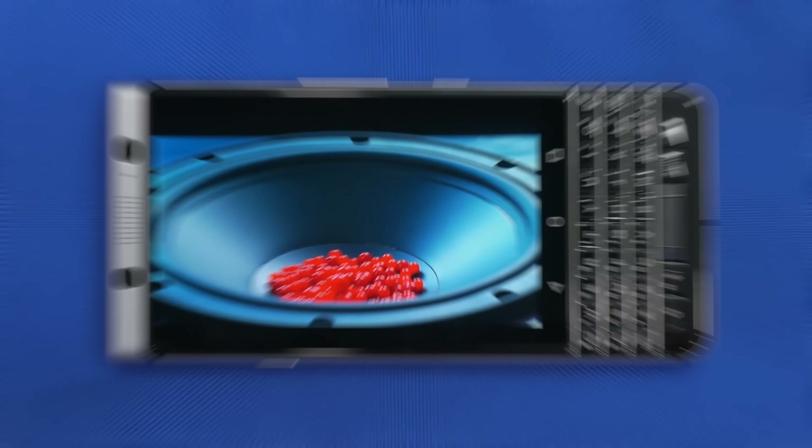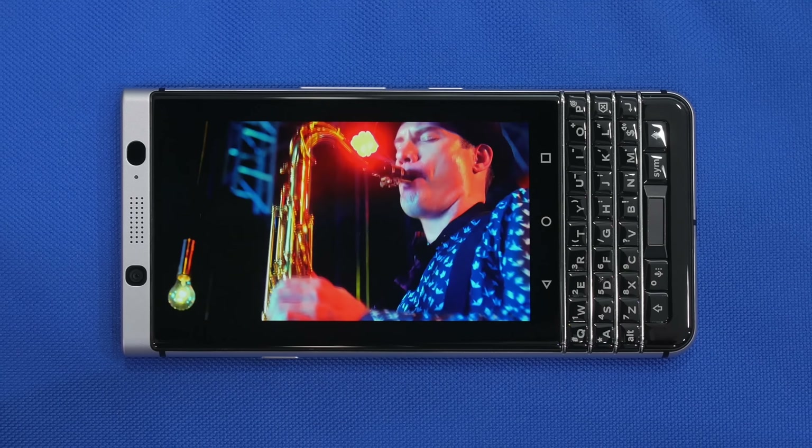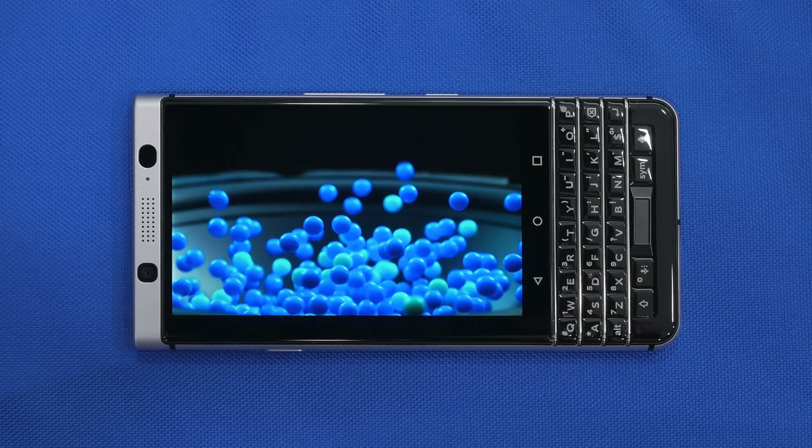The screen is a 4.5-inch 1620x1080 resolution LCD. It's overall pretty decent — the colors look good and are relatively accurate. It does lean a little bit towards a cooler tone and it isn't the brightest out there, but you have to remember that this phone is not intended for multimedia.